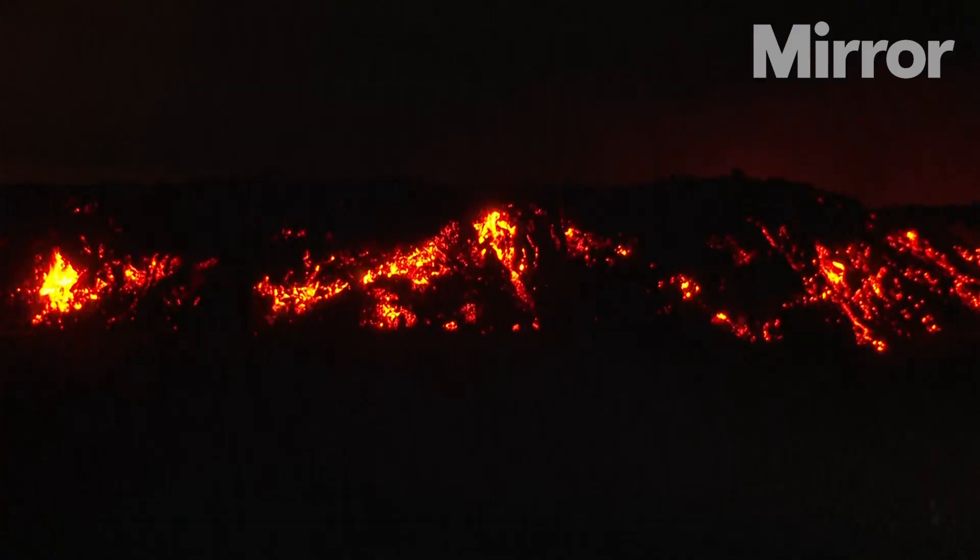This lava flow is actually an anastomosing set of several flows that have come together down at the toe of the flow. This flow right now is about three and a half miles or so from the highway.